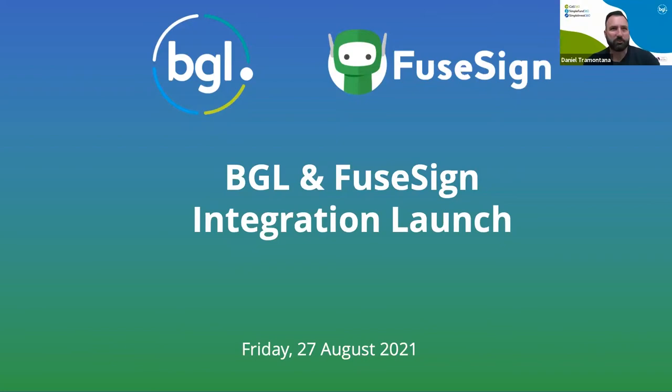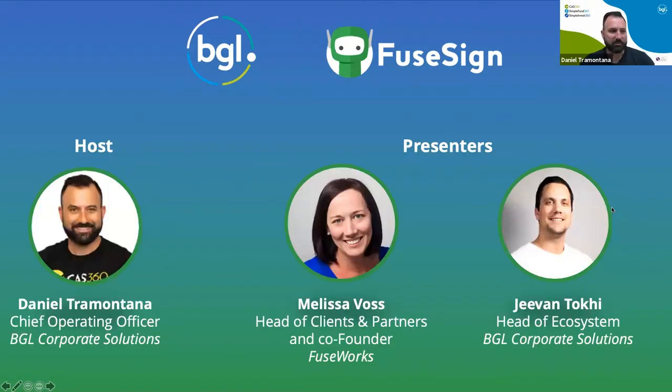Good morning, everyone, and welcome to today's session with BGL and FuseSign on our inaugural integration launch. My name is Daniel Tramontana from BGL Corporate Solutions, and I'll be introducing a couple of pretty special people this morning that are going to take you through the session. The session will go for approximately an hour — a combination of slides and then an actual demonstration of the integration and how the whole digital signing process works.